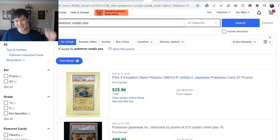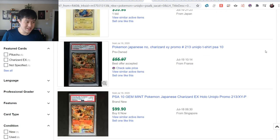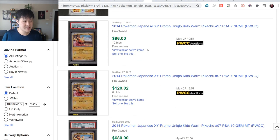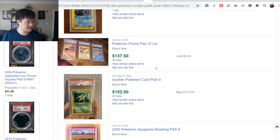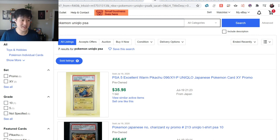Another thing I check on a daily basis - there's just no supply of the Uniqlo Japanese promos. Very few sold. A PSA 5 sold for $35 just yesterday, and on PWCC a PSA 7 went for just about $100. There are four of these cards, but you can't even see all the varieties on eBay's sold listings. Very low supply - definitely something to continue looking for.